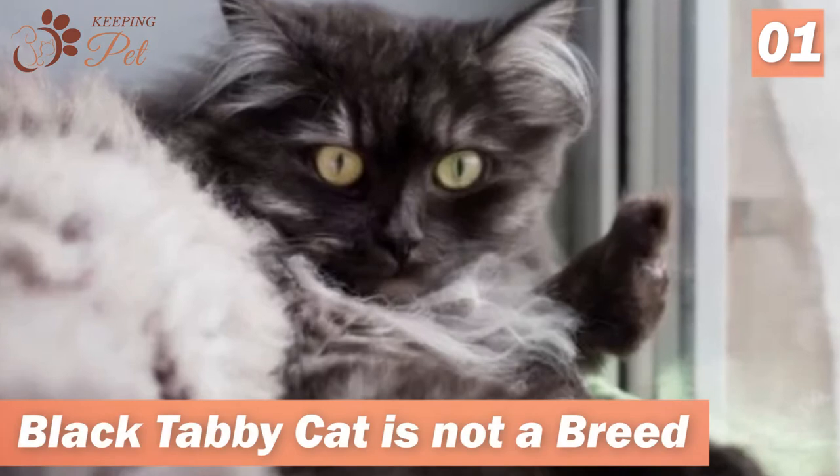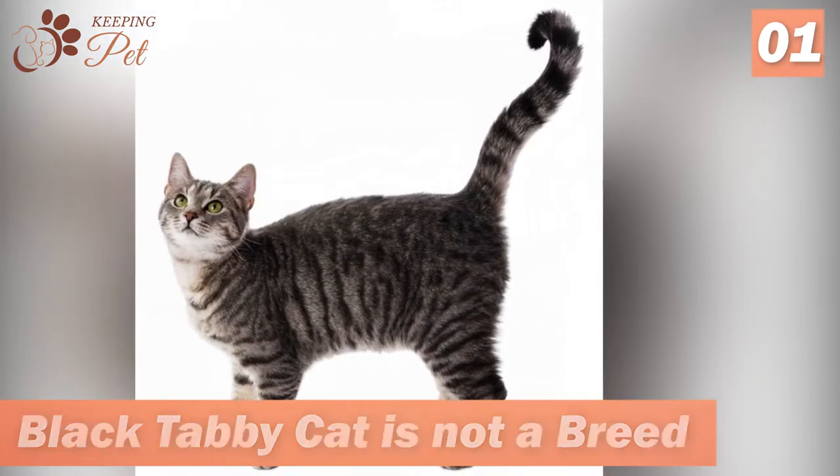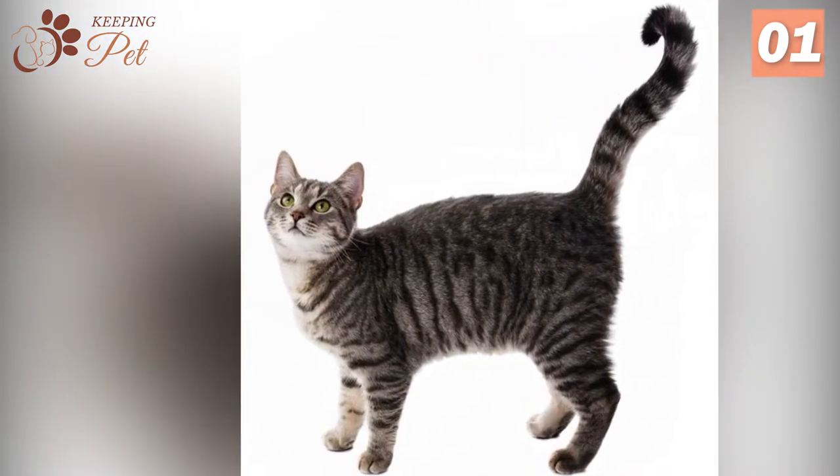Number 1. Black Tabby Cat Is Not A Breed. The Black Tabby is not a cat breed; rather it is a unique color pattern that is present in many cat breeds.